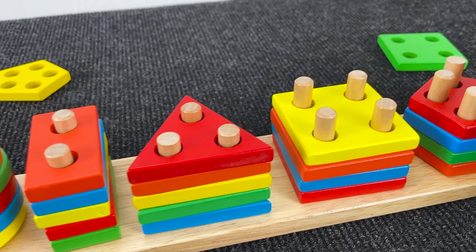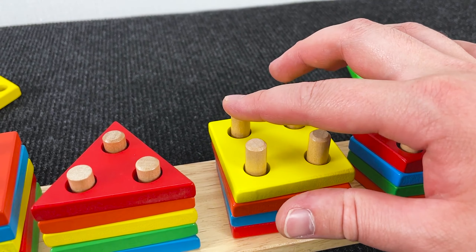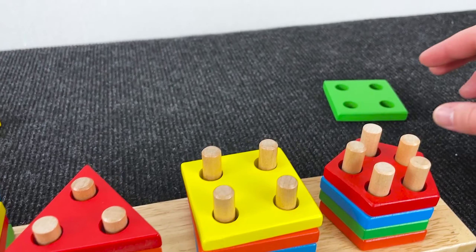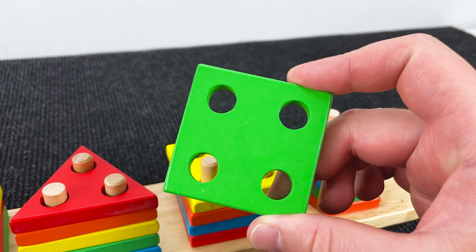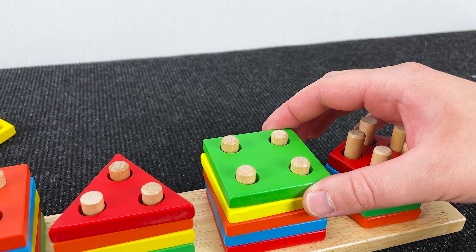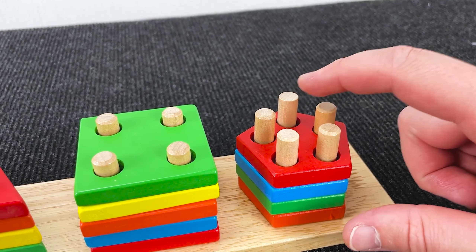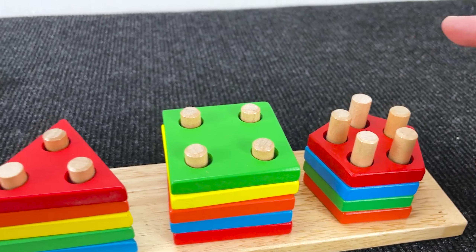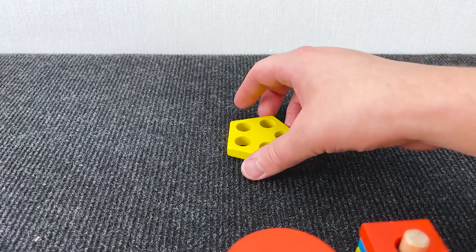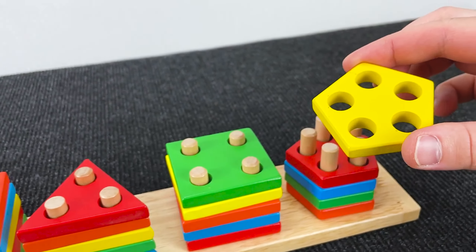Well, next we need a shape with four holes. Can you help me find this shape? Yes, right, it's a square with four holes. And the last shape we need is a shape with five holes. And right, it's a yellow pentagon with five holes.